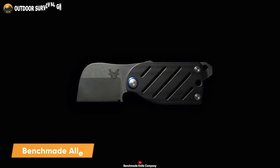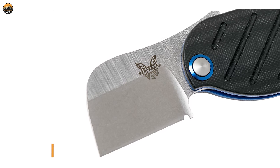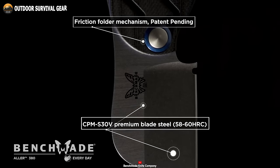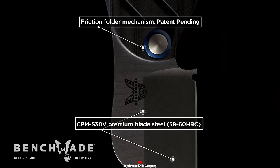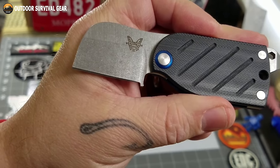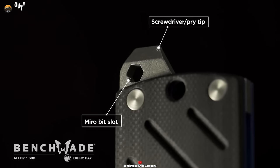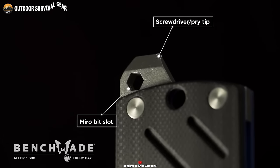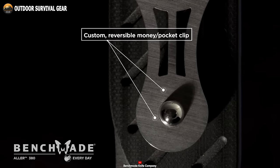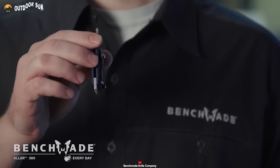If anyone was wondering about an EDC knife, look no further than the Benchmade Aller, a versatile USA-made solution to tackle any task, big or small. Crafted with premium CPM S30V blade steel, it delivers dependable cutting performance and exceptional edge retention. Its capabilities extend beyond cutting and slicing — this marvel features a screwdriver pry tip with a micro-bit slot, adding versatility to its repertoire. The custom reversible pocket clip ensures it stays securely in place, ready for action whenever you need it.